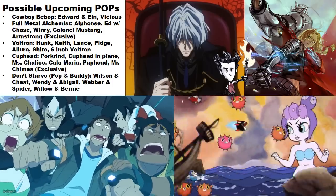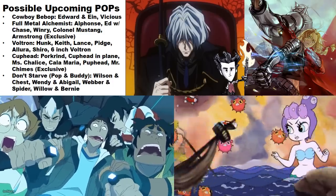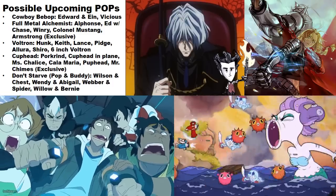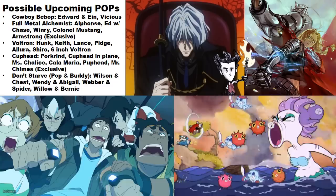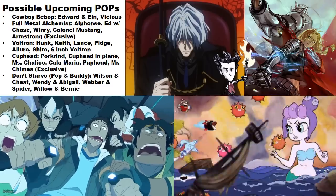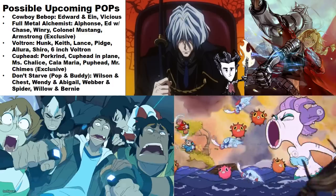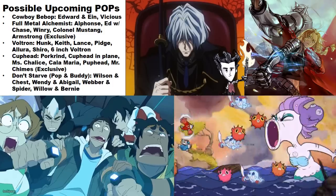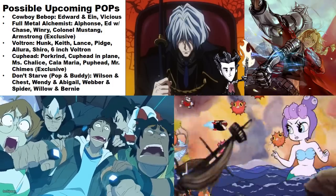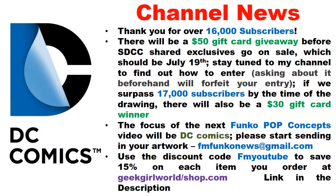From the game Don't Starve — and the follow-up Don't Starve Together — pop and buddy sets are rumored, where each pop comes with an item or another character. The pairs would include Wilson and Chess, Wendy and Abigail, Weber and Spider, and Willow and Bernie.